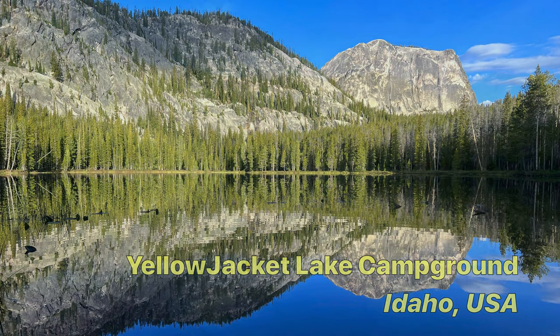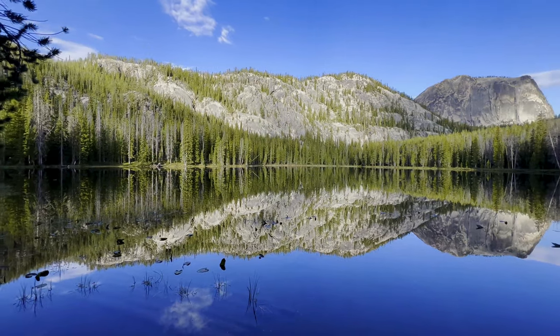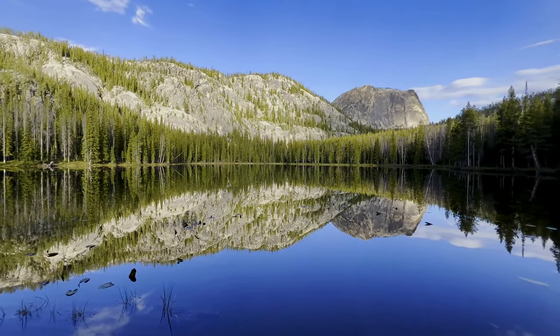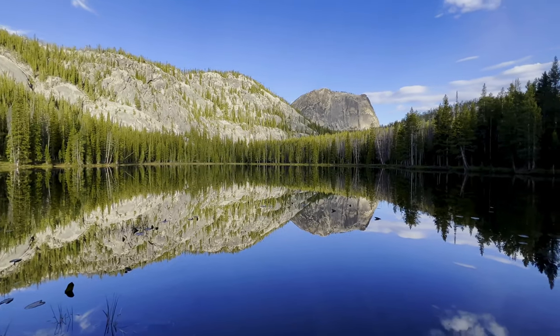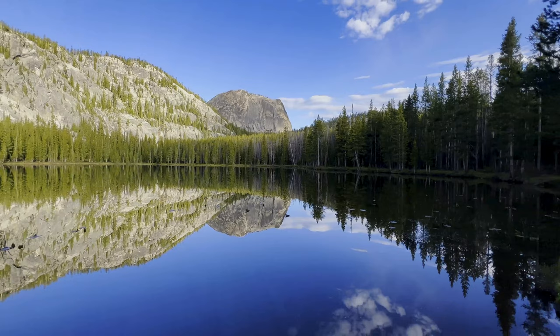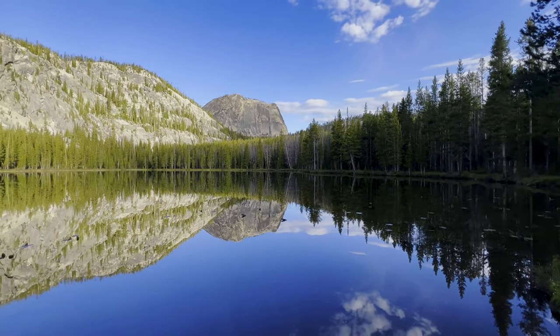In this video, I'm going to do a quick overview of one of my favorite campgrounds in Idaho. Yellow Jacket Lake is located in the Salmon-Challis National Forest and is certainly one of the most remote drive-in National Forest campgrounds that I've ever found.